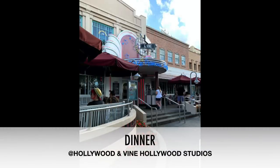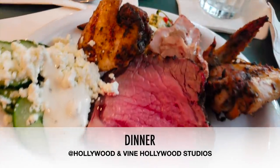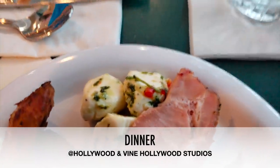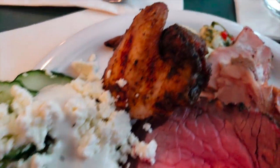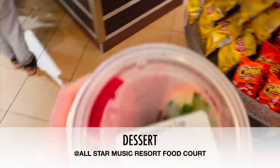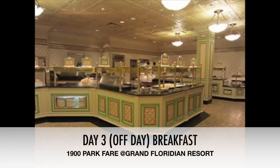Next stop was Hollywood and Vine at Hollywood Studios for dinner — it's a character buffet. I maximized the character buffets big time and this one did not disappoint. It had mozzarella balls, rotisserie chicken, some steak, cucumbers, feta cheese, and blue cheese dressing. I had probably one or two plates. For dessert back at the hotel, I got a strawberry fruit cup to end the night.